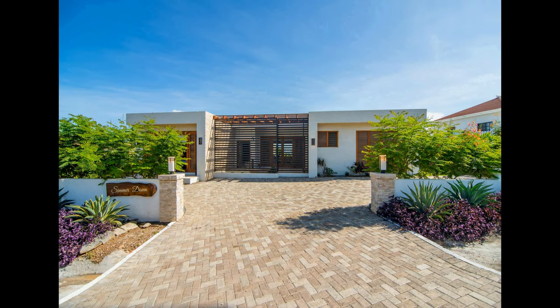This villa is perfect for those looking for an unforgettable experience. With its satisfying amenities, beautiful decor, and convenient location, this villa is sure to provide a truly unique and satisfying experience for all who stay here.